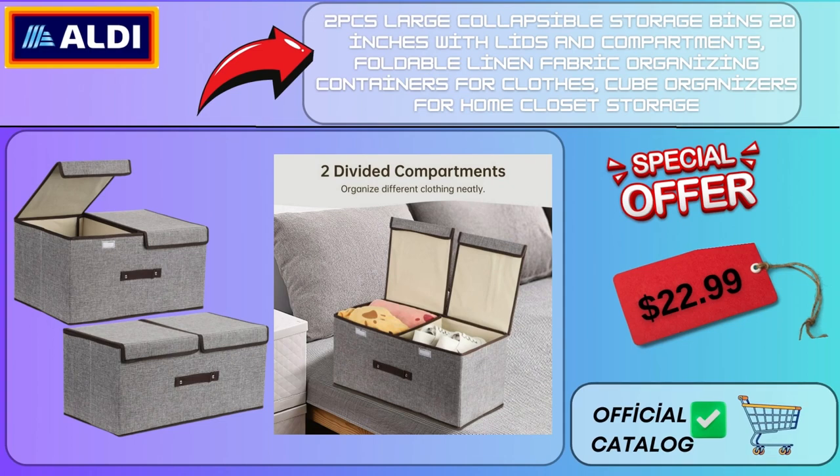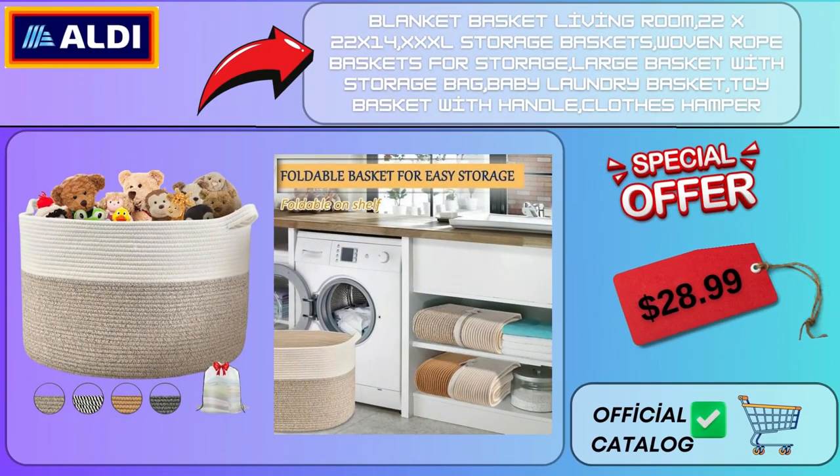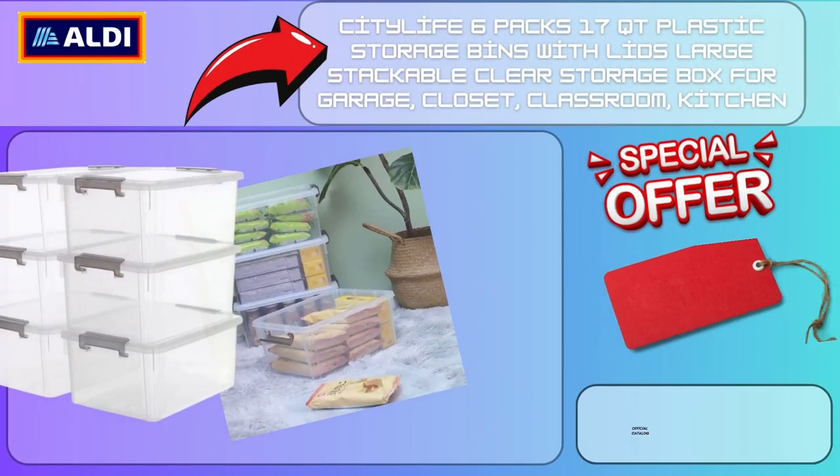2 PCS Large Collapsible Storage Bins 20 Inches with Lids and Compartments, Foldable Linen Fabric Organizing Containers for Clothes, Cube Organizers for Home Closet Storage $22.99. Blanket Basket Living Room 22x22 XL Storage Baskets Woven Rope Baskets for Storage, Large Basket with Storage Bag, Baby Laundry Basket, Toy Basket with Handle, Clothes Hamper $28.99.